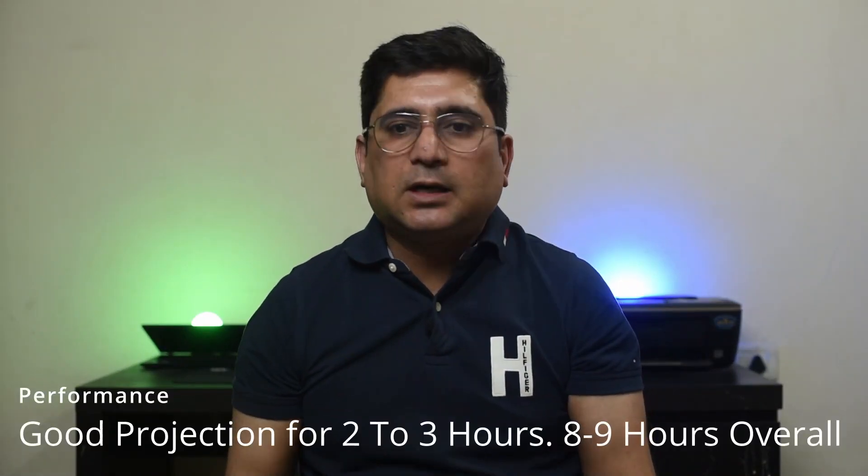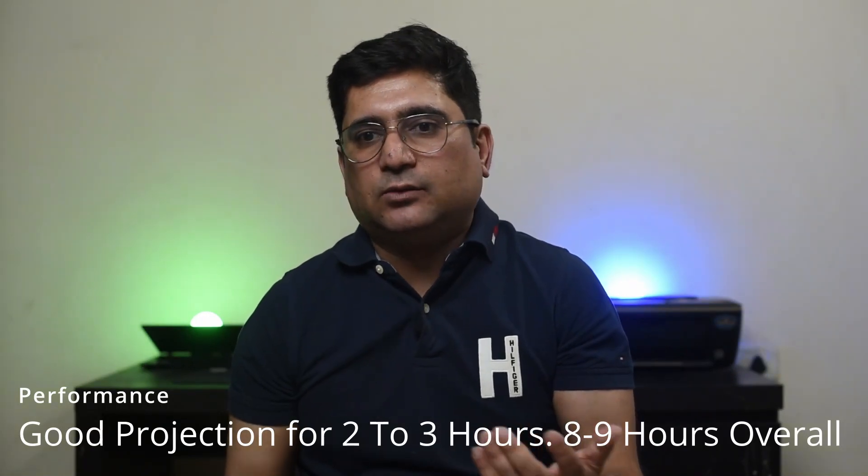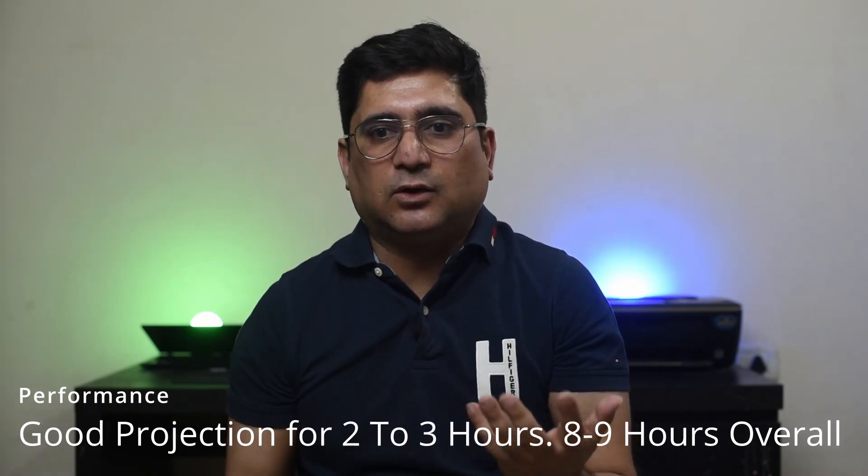Performance: it lasts eight to nine hours on my skin, projecting louder for the first two and a half hours or so. So I get a very good performance from this.